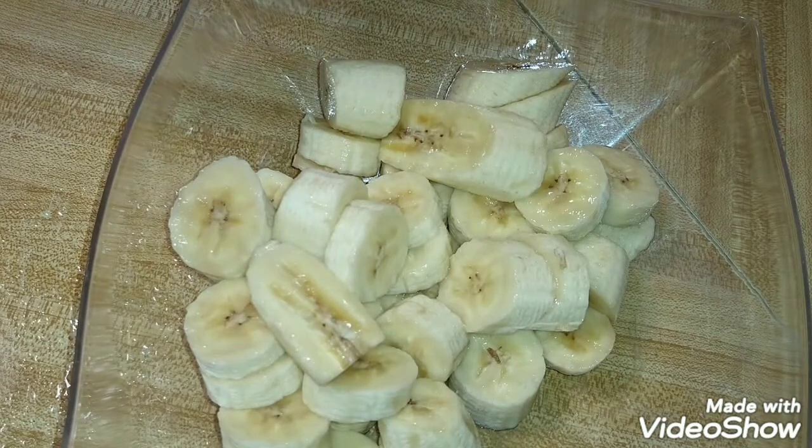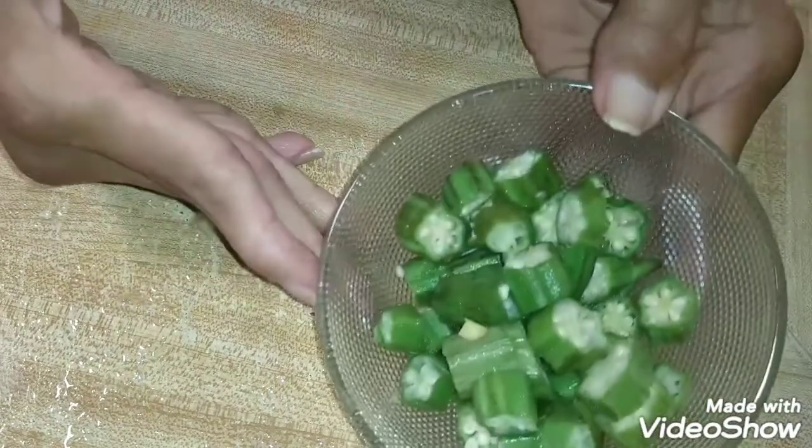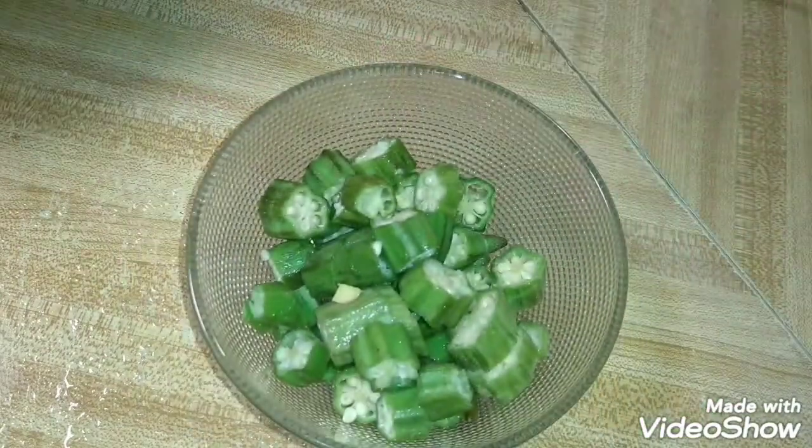I already have the habanero and the broccoli inside the mixer. I have chopped up at least 10 okra.